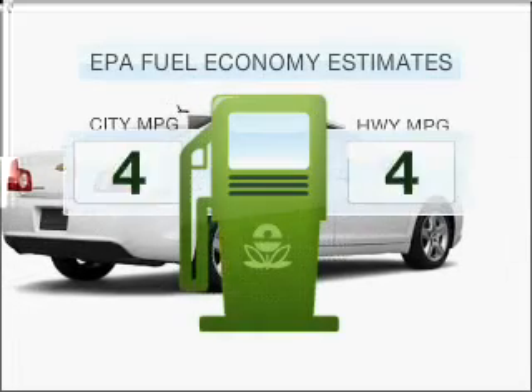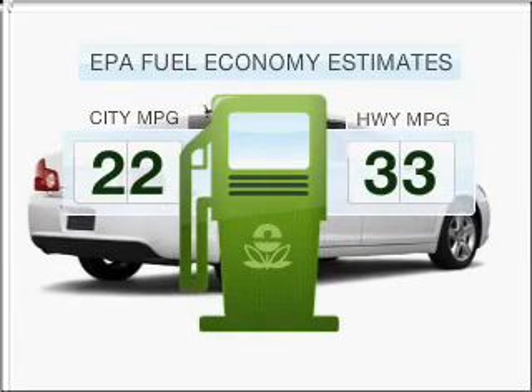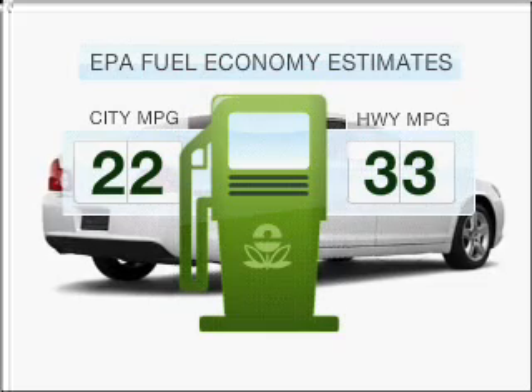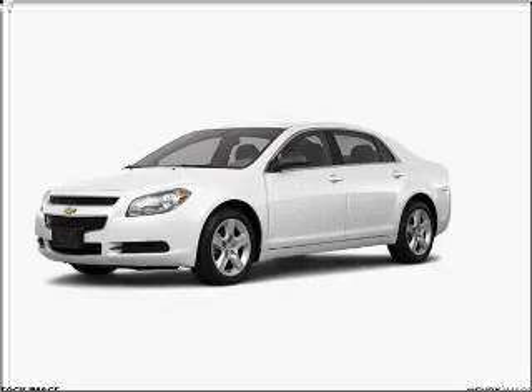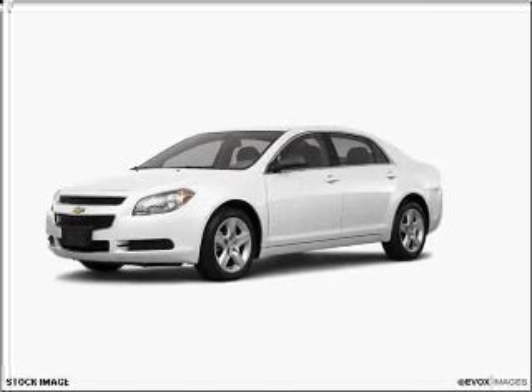Check out this 2011 Chevrolet Malibu. If you're looking for an automobile with great attributes, look no further. Low emissions and the good fuel economy offered in this vehicle are important to you and to the environment. With a reliable six-cylinder engine connected to a smooth-shifting six-speed automatic transmission.